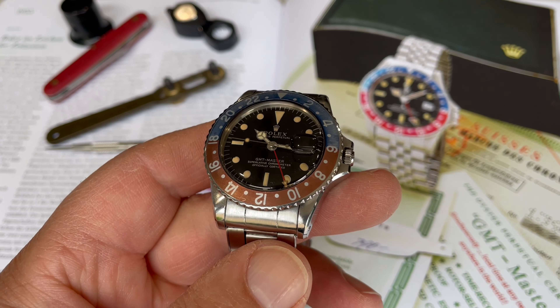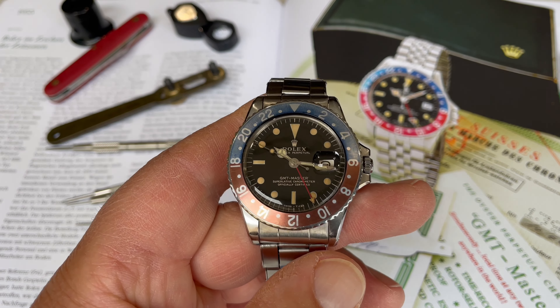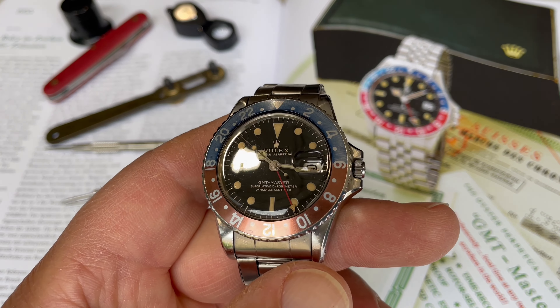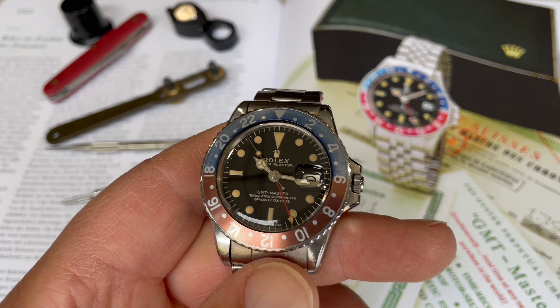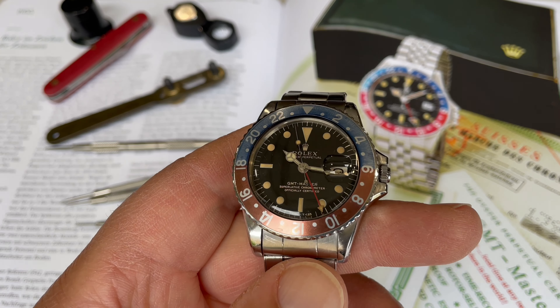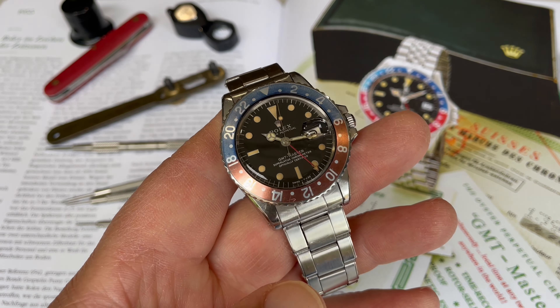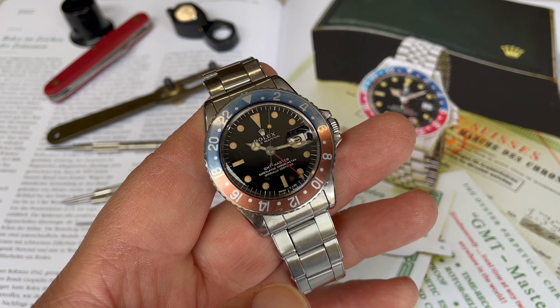The fun thing about collecting vintage is it just never gets old. There's so much to explore, there are no wait lists. It's all up to you and your knowledge that you want to pick up through books and learning online — quite some fun just hunting to find that next piece that you want.